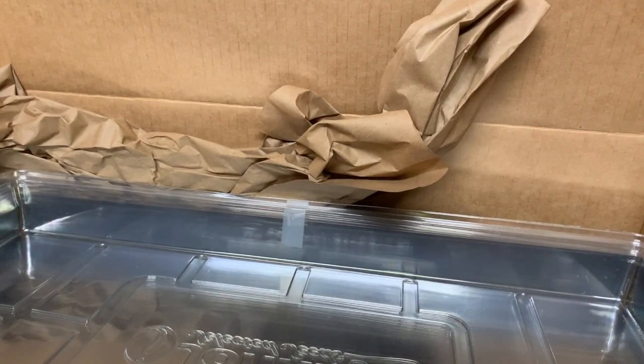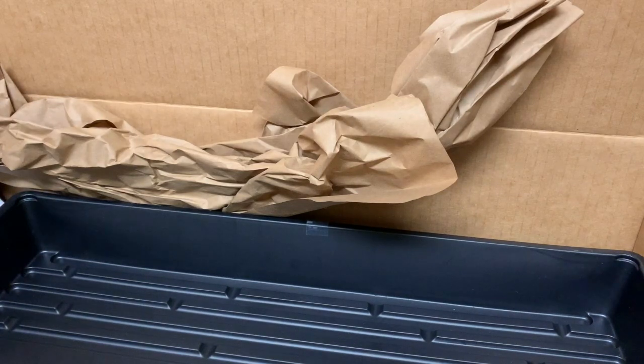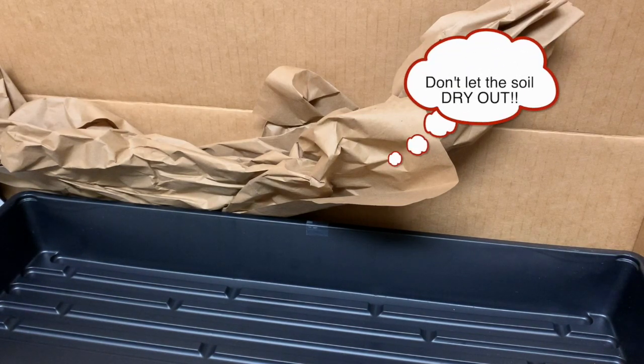With the 72-cell seed starting trays, I also have five dome lids and you definitely want to use those when you're starting your seeds. It has a greenhouse effect and it'll keep those seeds pretty moist. Then once they germinate, you take the plastic dome off, don't let the seeds dry out, put them under grow lights, and definitely keep them moist.